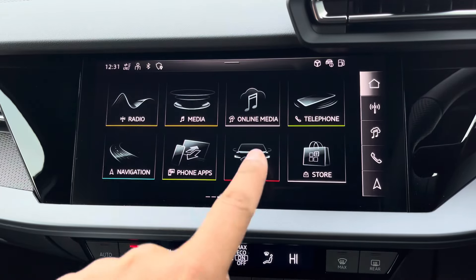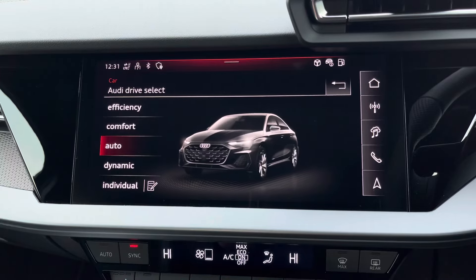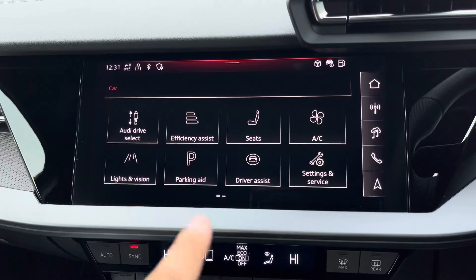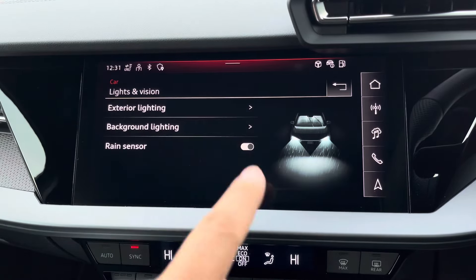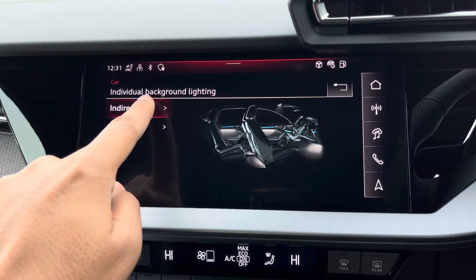There's Audi drive select, allowing you to alter the driving dynamics by choosing one of the predefined modes, with our personal favourite being Dynamic as it's the most driver-focused. There's also an ambient lighting pack offering not only predefined colour modes but also 30 different colour options, so you can customise the interior to your preference.